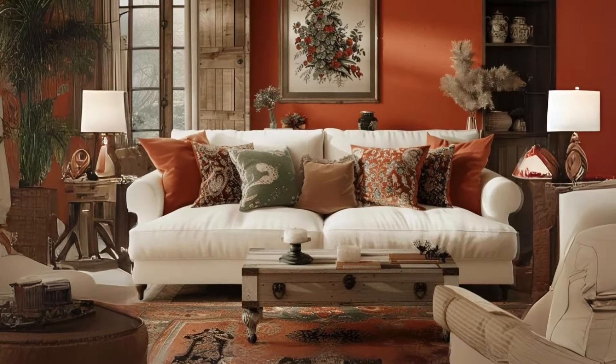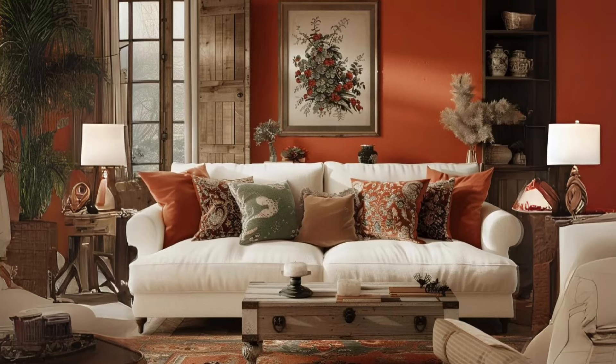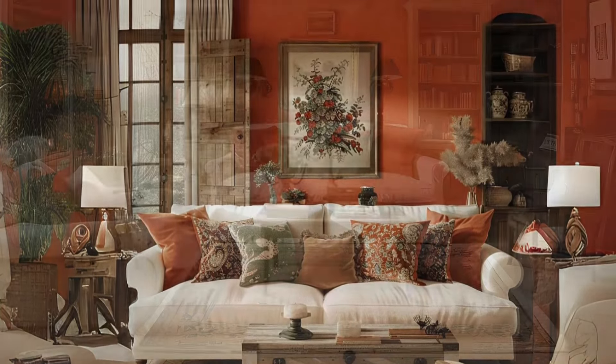The Cosy Cottage. Dress up a cozy reading nook with soft pillows and a chunky knit throw. Hang floral curtains and display vintage books for a quaint cottage feel.